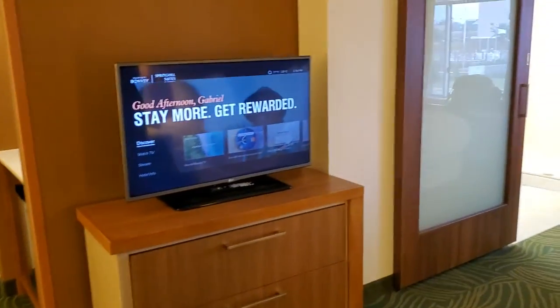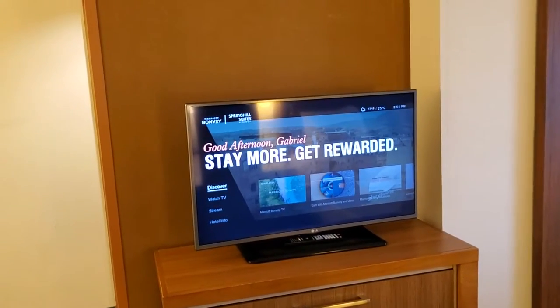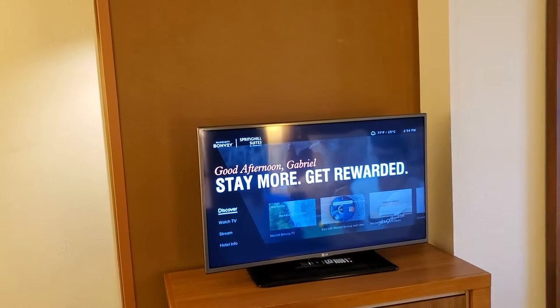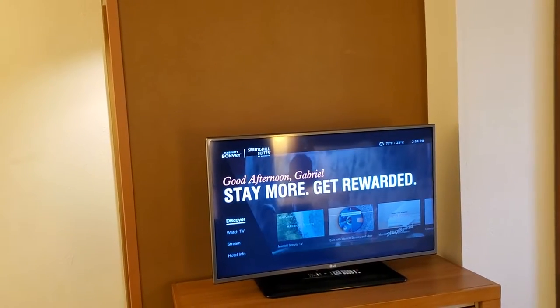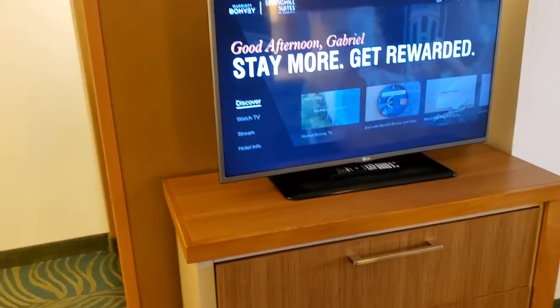In my opinion, all hotels should have one TV by the bed or one TV by the living space where you can sit and watch it comfortably. My favorite hotel with that type of design is the Holiday Inn by the airport in Phoenix — that hotel has two large TVs, one for the living space and one for the sleeping quarters.